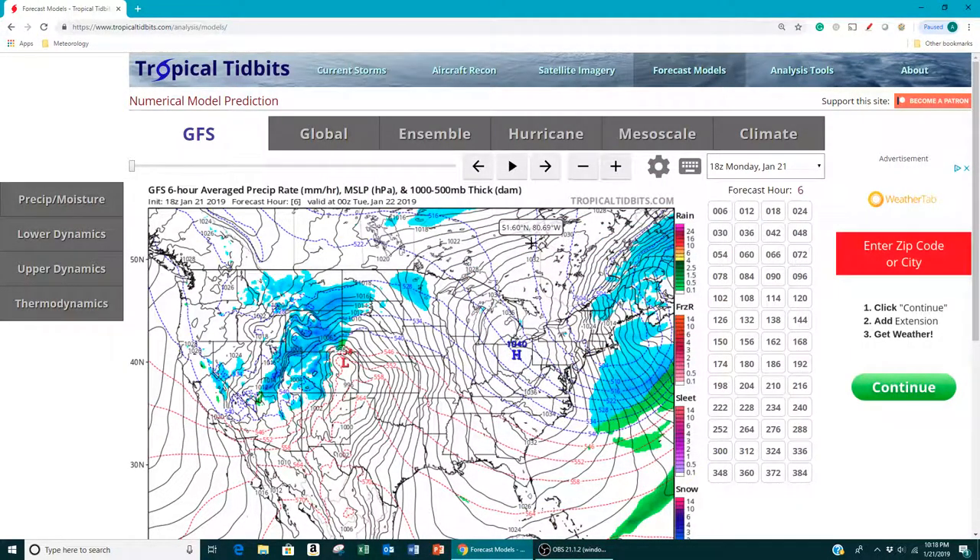Hello everyone, Amateur Meteorologist, First of the Weather here. It is January 21st, 2019, and we have just had a major snowstorm impact the northeast, bringing quite a bit of snow to New York, Pennsylvania, and basically all of New England. Many areas in the state of New York saw up to 2 feet of snow, but most areas saw about 12 to 18 inches where those snow bands really set up. And now we have cold Arctic air in place.